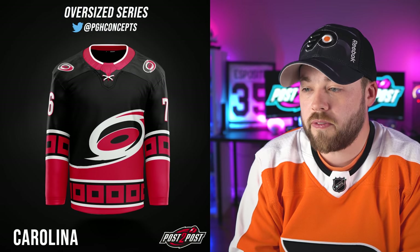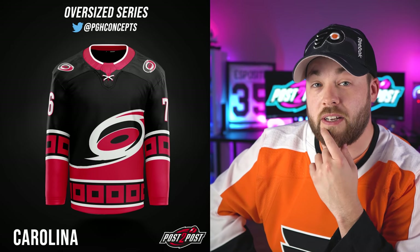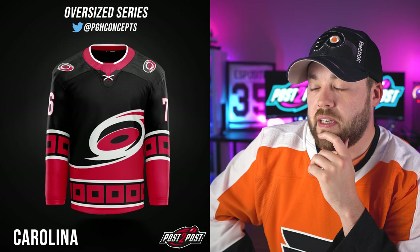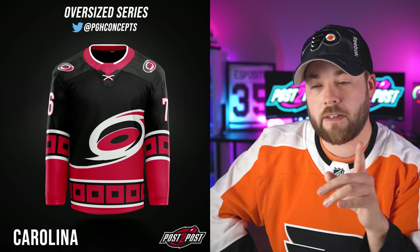Next up, Carolina. He's kind of changed the logo to expand into the rest of the jersey, with the design off to the side showing it sweeping through like a hurricane. Not bad, but definitely not my favorite.